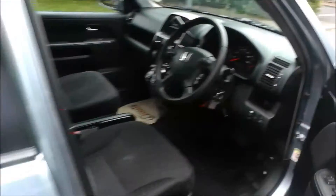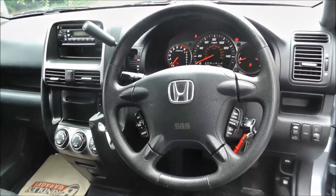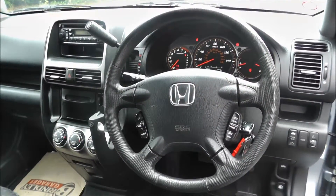This vehicle comes equipped with air conditioning, climate control, CD player with radio, Bluetooth, trip computer, fog lights and cruise control.